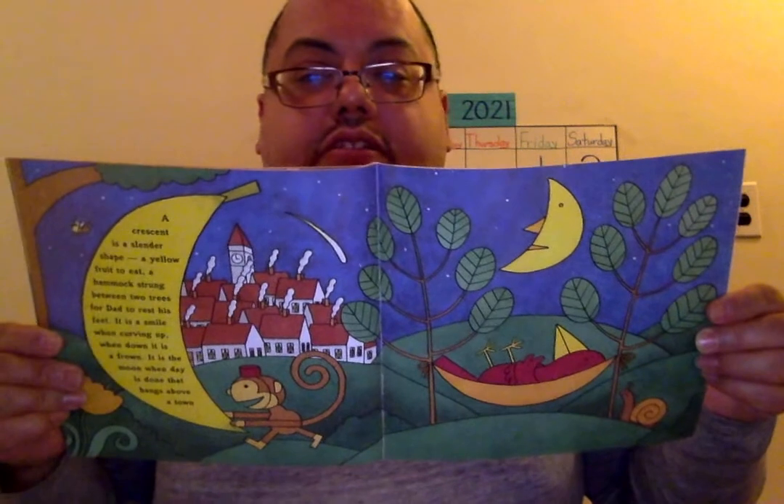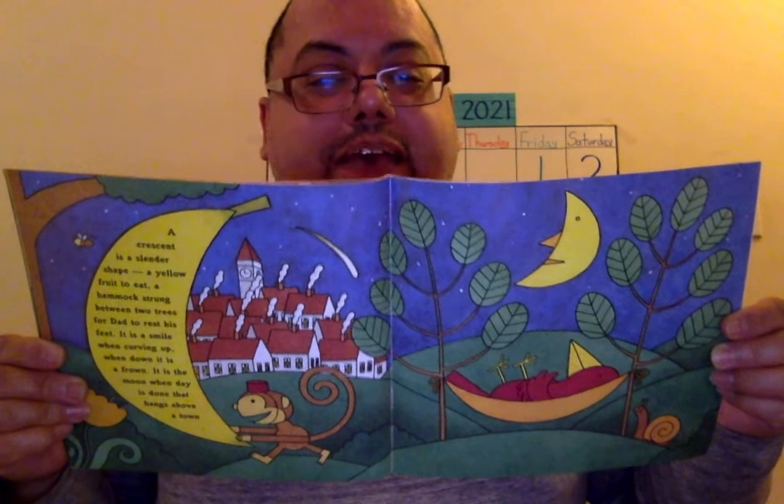A crescent is a slender shape, a yellow fruit to eat. A hammock strung between two trees for dad to rest his feet. It is a smile when curving up, when down it is a frown. It is the moon when day is done that hangs above a town. Oh, the bird is tired — laying down on a hammock. Interesting, right?